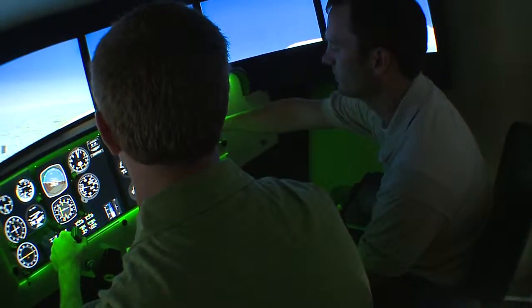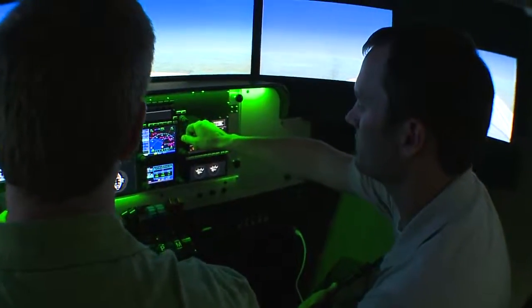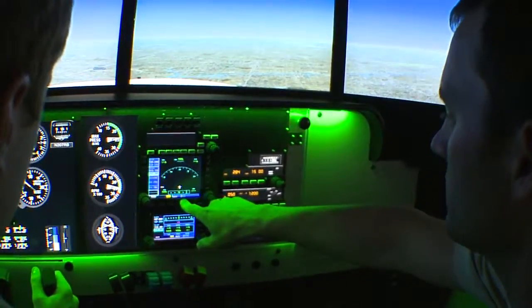Students average 20 hours of training in these FAA certified flight simulators. With that all being said, this is one of our most effective training tools at your disposal.